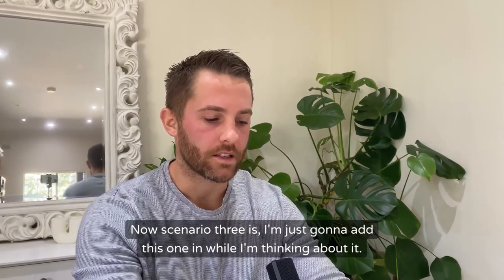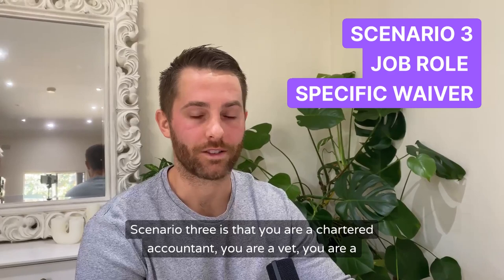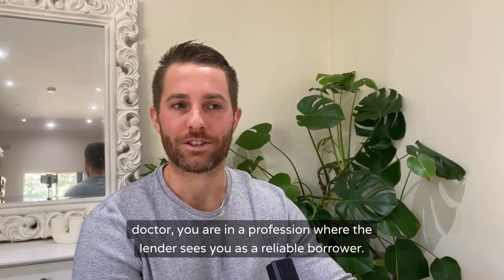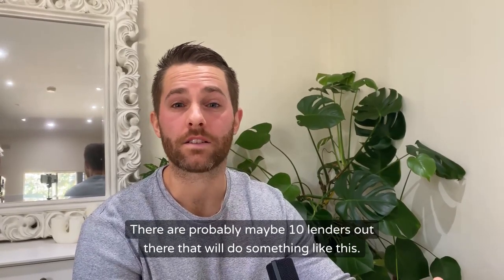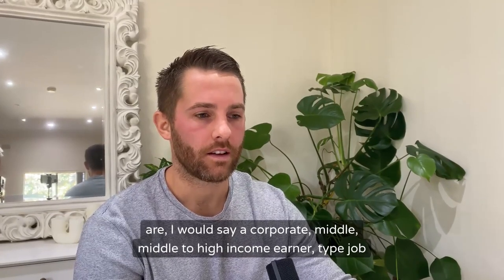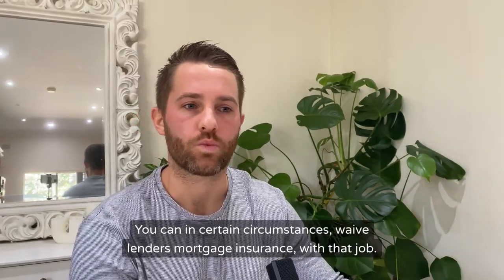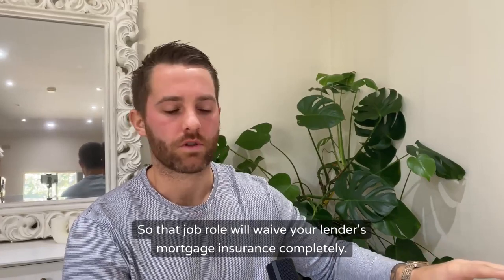Scenario three is that you are a chartered accountant, a vet, a doctor — you are in a profession where the lender sees you as a reliable borrower. This is also very niche; there are probably maybe 10 lenders out there that will do something like this. Chartered accountants, doctors, vets, lawyers — anything of that nature where you are a corporate middle to high income earner type job role. In certain circumstances, that job role will waive your lenders mortgage insurance completely.